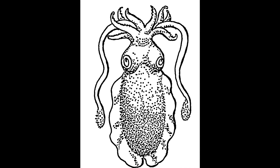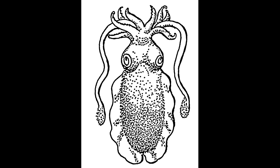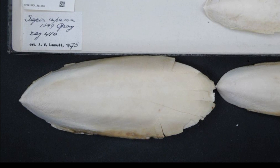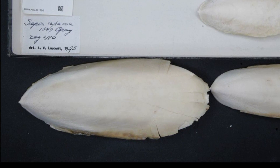They also have two highly specialized tentacles that are usually stored in pouches below their eyes. The tentacles can shoot out quickly to grab prey. Each cuttlefish has an internal shell called a cuttlebone that is used to control buoyancy.